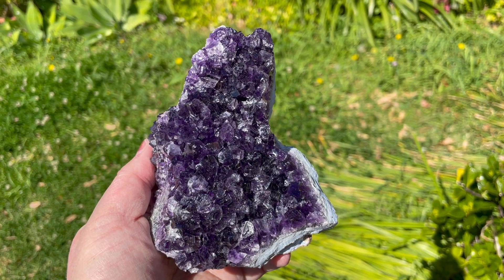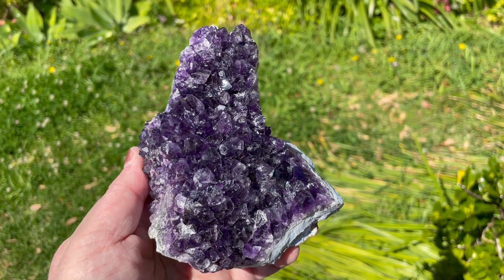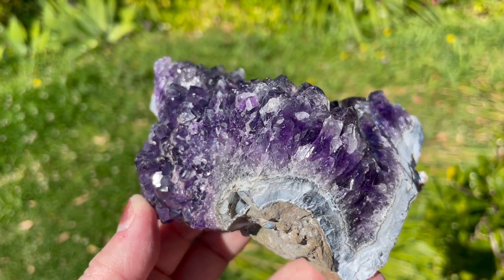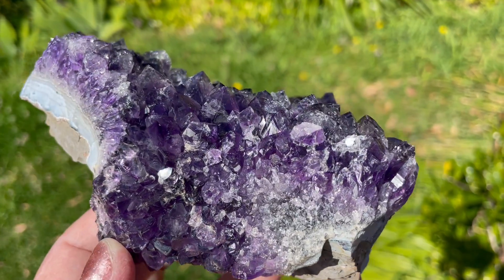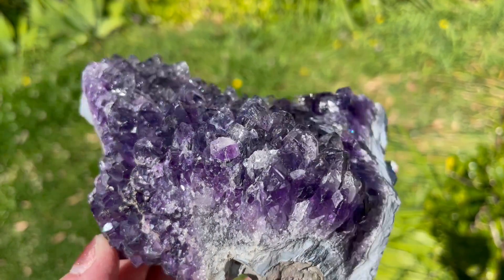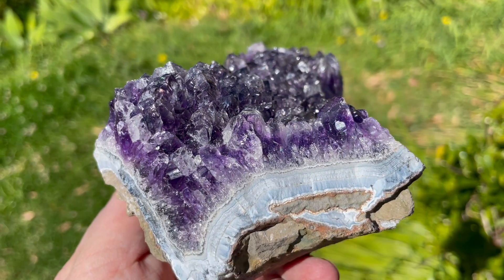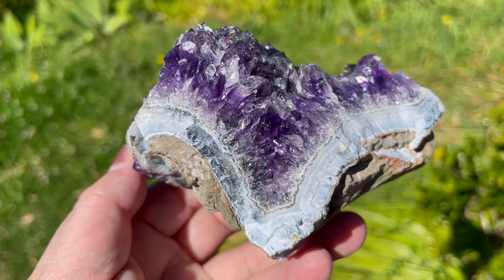Here we have an amethyst which might look not quite right, but the reason being it actually shows phantom. You can see where the purple suddenly stops and a bit of smoky occurs, sometimes a bit of clear quartz. Had this stayed in the ground longer, it very possibly would have started another layer of amethyst.